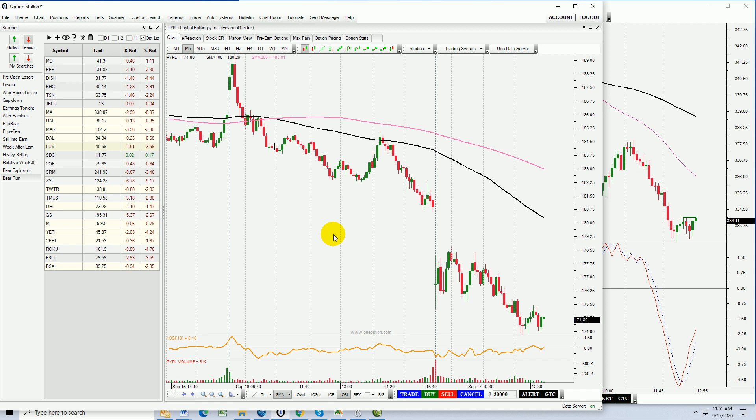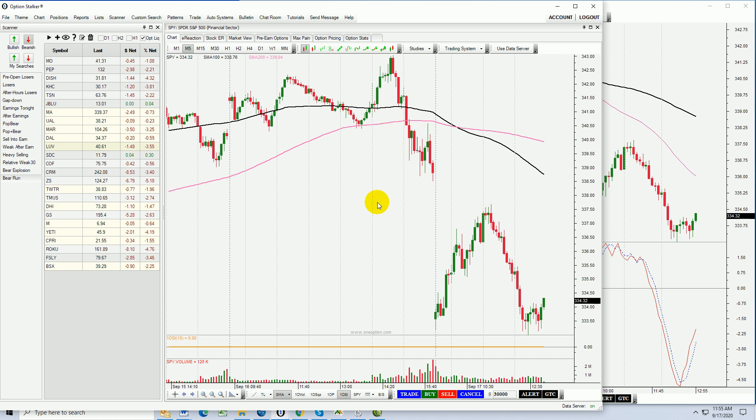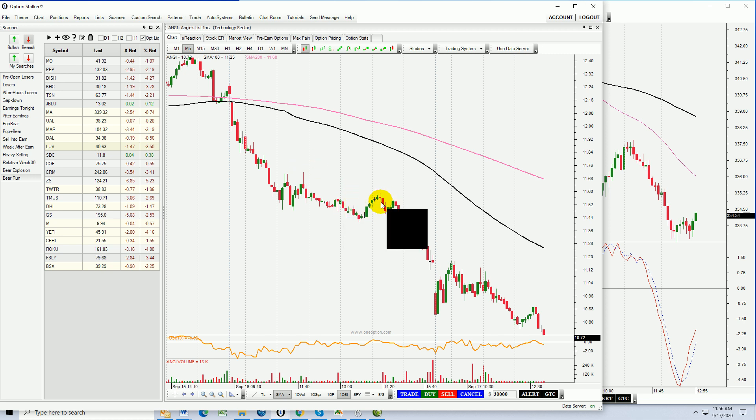PYPL — beautiful. The other short I showed you yesterday was ANGI. That stock continued to fall apart yesterday, closed on its low. You can see it was selling off — barely even bounced with the FOMC statement — and it continued to sell off. Hold it overnight, continuing to drift lower. That stock has fallen from the FOMC statement at about $11.50 down to $10.73. That is a nice gain.